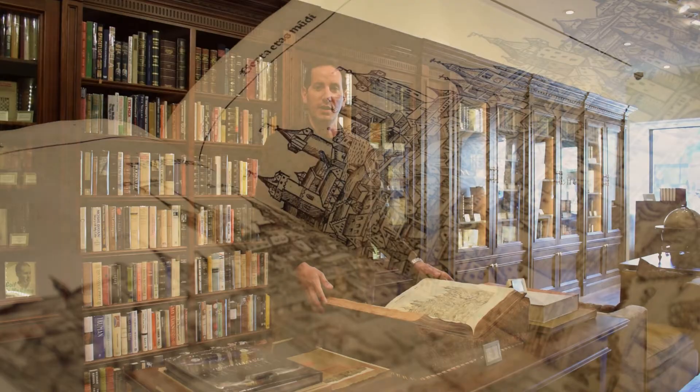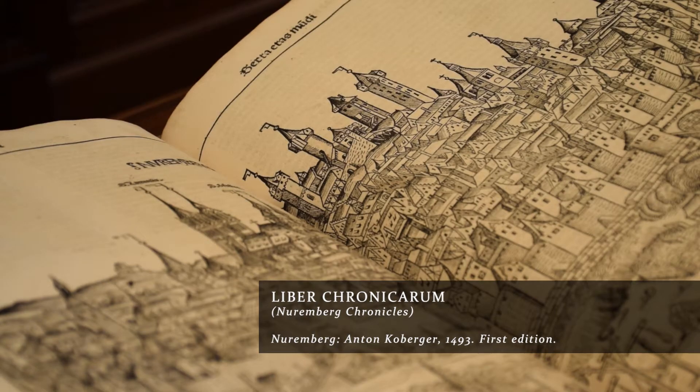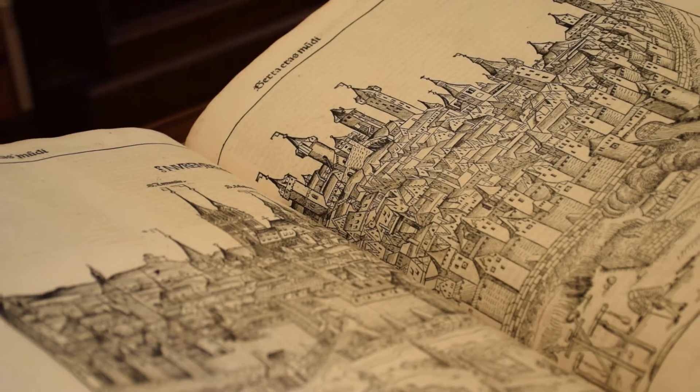It's fairly obvious that these books are treasures that are meant to be preserved for your lifetime and beyond. A book like this one, the Nuremberg Chronicles, was published in 1493. Just think about the fact that this book was created just the year after the discovery of the New World.